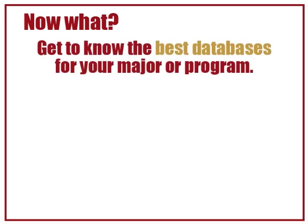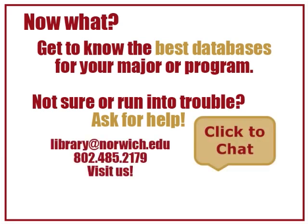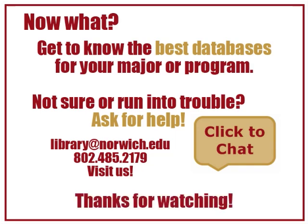From here, you'll be well served by getting to know the best databases for your major or program. If you're not sure what those might be, or struggling to find appropriate resources, contact the library's reference staff. We'll be more than happy to help. Thanks for watching.